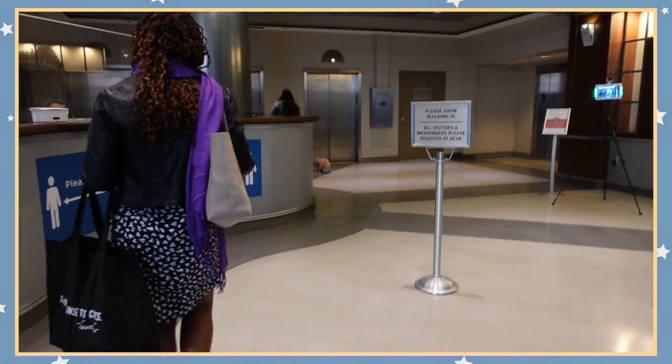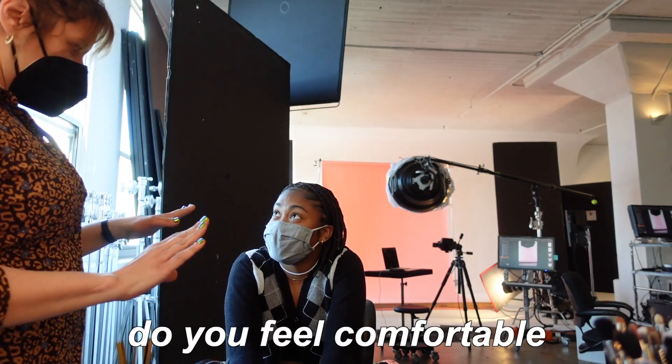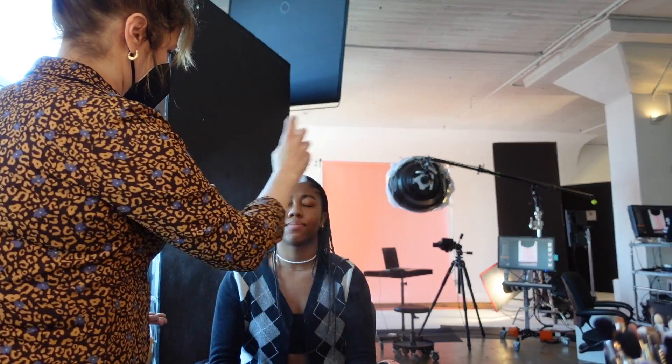At the studio now. The makeup artist asked if I'm comfortable removing my mask, and whether I'm allergic to anything. I'm not allergic to anything and I just showered and put on moisturizer.